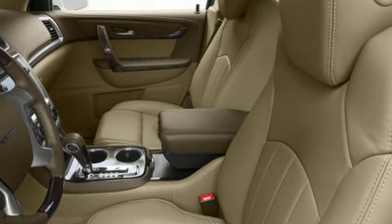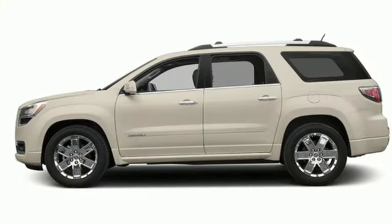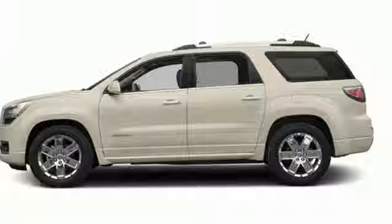GMC — professional grade vehicles suited to fit your needs. Stop in for a test drive and make it yours today.